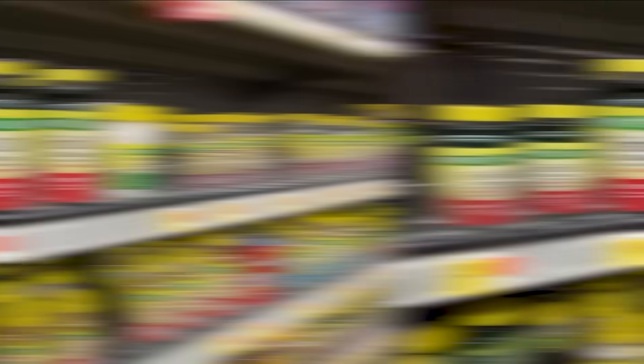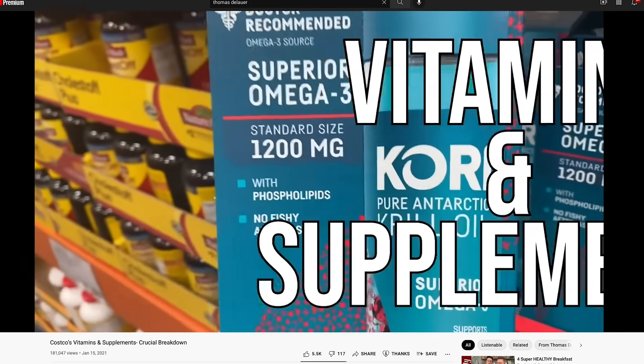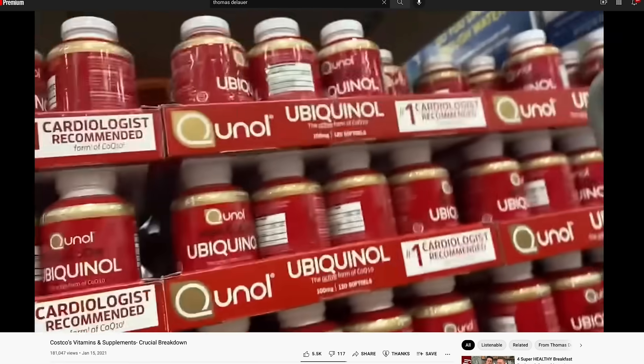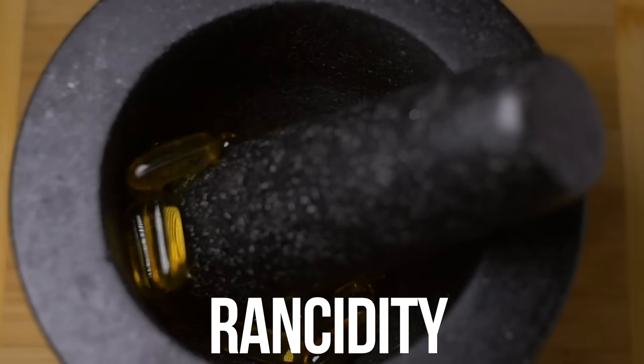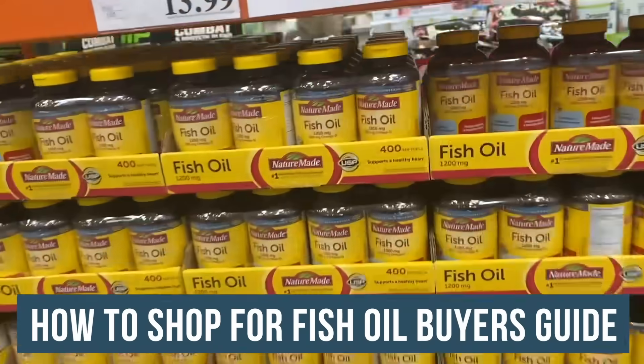I go to the grocery store all the time and do these hauls. Pretty much all the fish oils that are there I would just scrap. I have to be quick and have some brevity because I'm usually trying not to get kicked out of a grocery store. I want to explain how you can choose the right thing. We'll cover rancidity, oxidation, what kinds of fish oil to pay attention to, triglyceride forms, ethyl ester forms, manufacturing, and Totox scores — basically a complete buyer's guide for the thousands of fish oil bottles on shelves today.